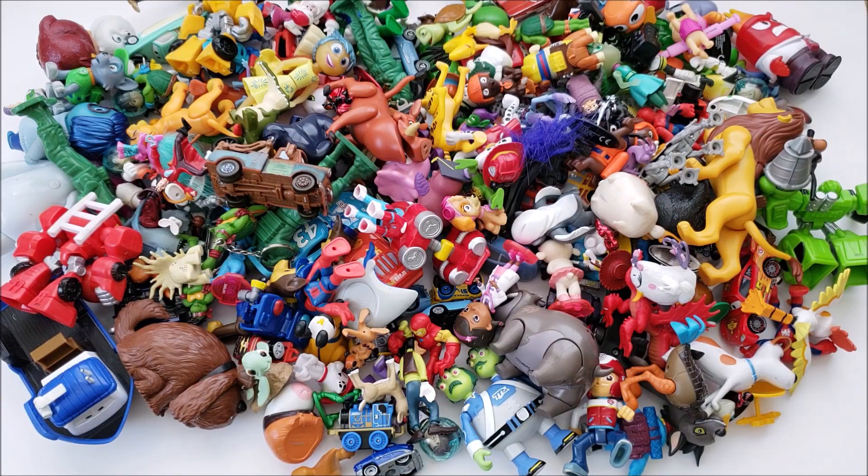Do your kids have a ton of character toys that you just don't know what to do with them all? I'm going to show you 15 different activities you can do with all those character toys to get your kids playing with a purpose.